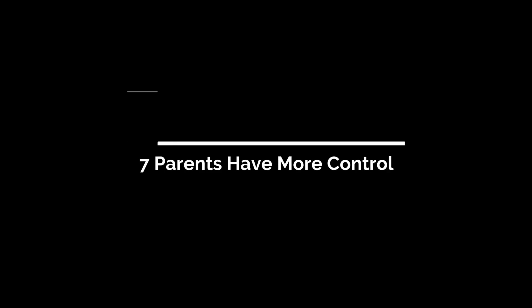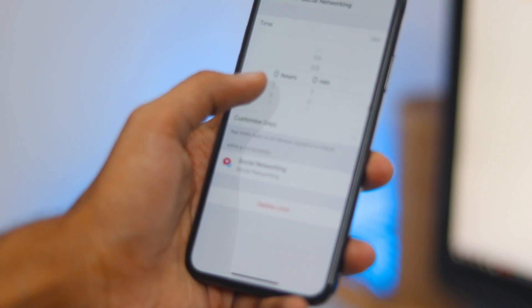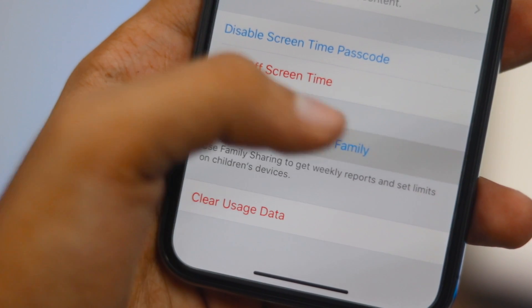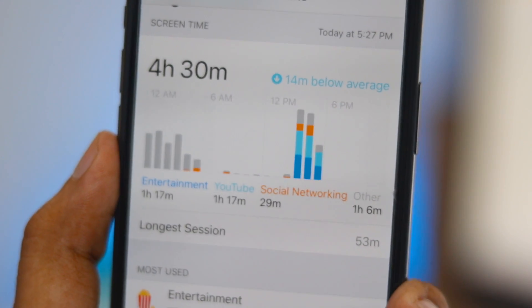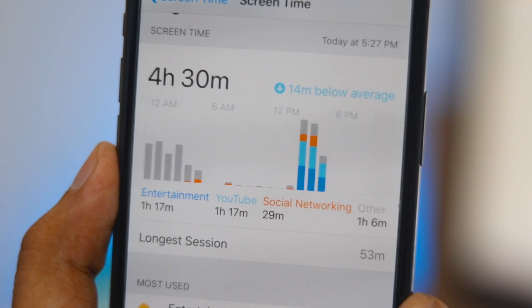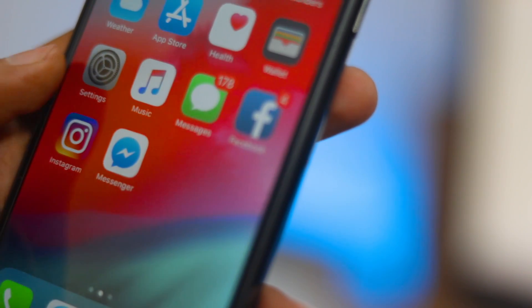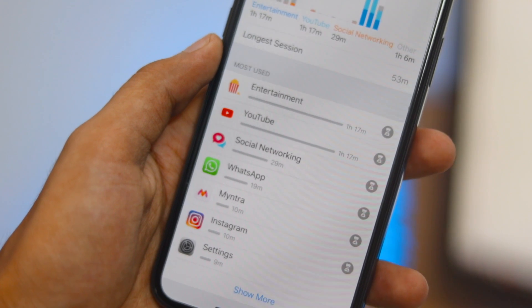Parents now have more control. Thanks to the App Limits feature, parents can set a variety of app restrictions on their children's iOS devices. Parents can schedule downtime, which prevents kids from using the device completely during set times such as bedtime. They can also set app limits per app or by app category, and set certain apps to always be available. As before, you can also restrict websites, apps, and content based on age.